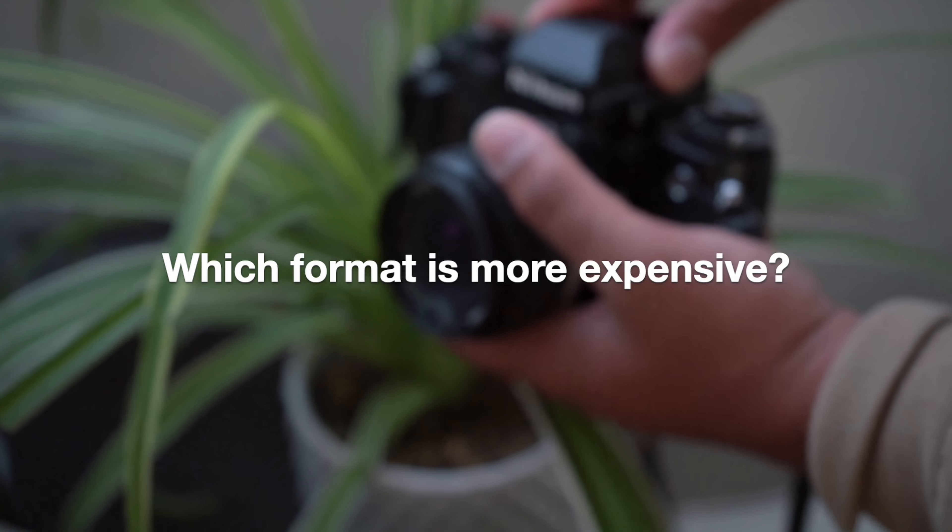Which format is more expensive? Luckily in 2019 the camera market has opened up for film shooters to get into both medium format and 35mm at a very affordable price point. Generally though, medium format cameras are always going to be slightly more expensive. But factor in hyped-up 35mm cameras like the Contax T2 or the Contax T3 and you're looking at spending anywhere between a thousand to sixteen hundred dollars — that's enough money to get two Pentax 67 bodies and a couple of lenses. So depending on what camera you get, medium format can still be more affordable than some 35mm cameras.